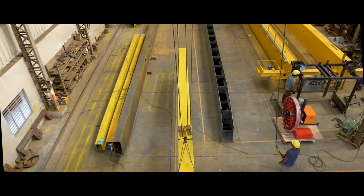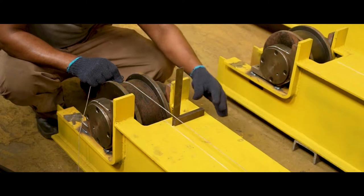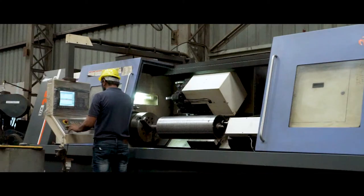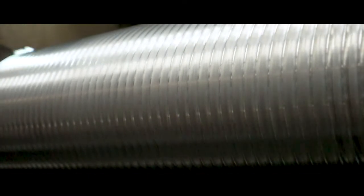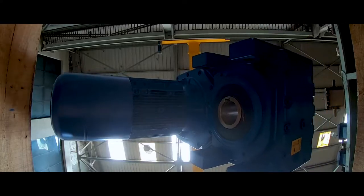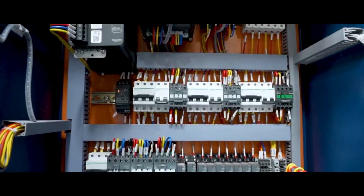The girder is then sent over to an assembly line, where cranes of various load capabilities are already being assembled. Here you can see skilled and experienced employees working on the structural members of the crane, including the mechanical, electrical and control systems together. This is where the crane truly comes to life.